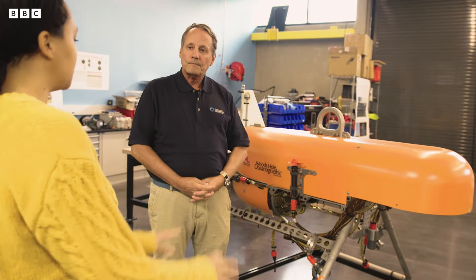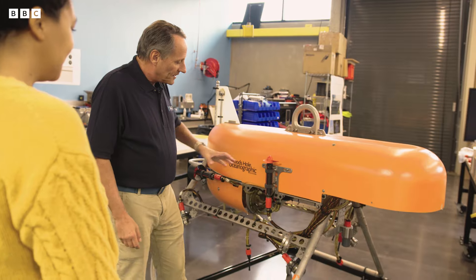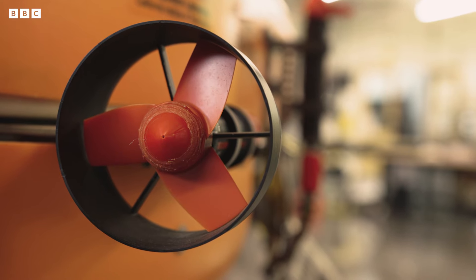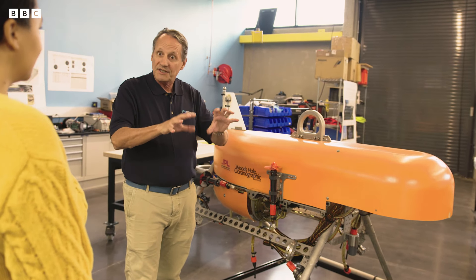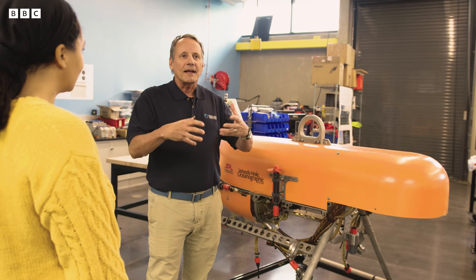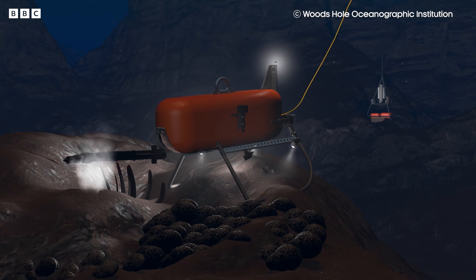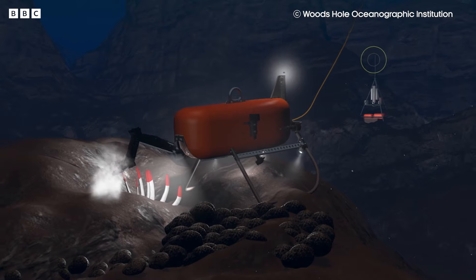What kind of sensors does Orpheus have to explore the Hadal Zone? Think of it as a pickup truck. It's got propellers that allow it to fly once it gets close to the sea floor, as well as lights, batteries on board, and a series of cameras that not only document the environment but also plot the vehicle's movement across the sea floor.